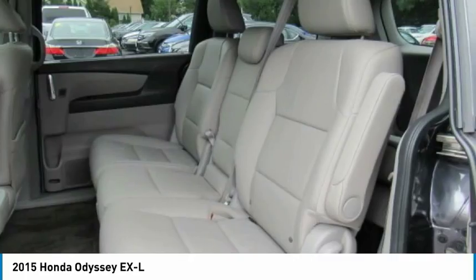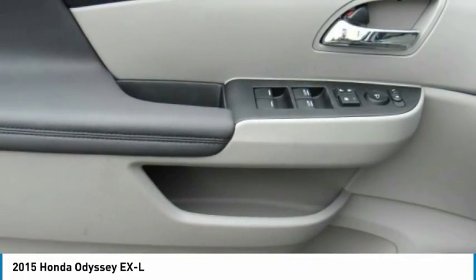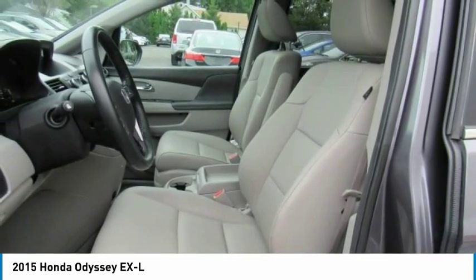Power passenger seat, backup camera, lane departure warning, and leather wrapped steering wheel. Take this vehicle for a spin and see why so many shoppers are now proud owners.